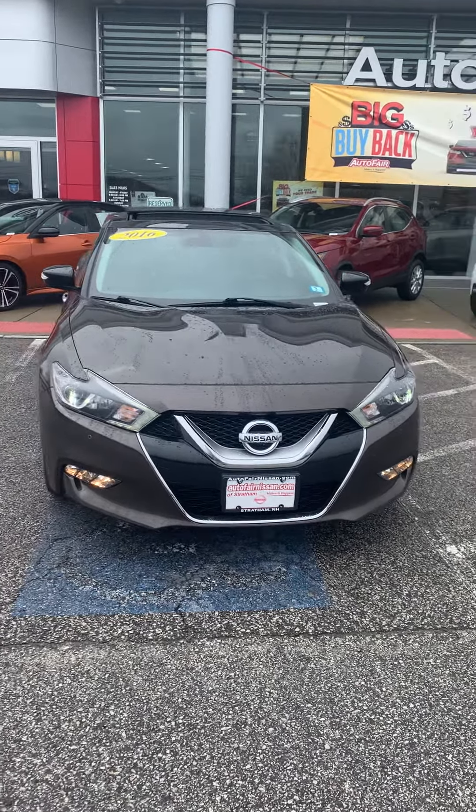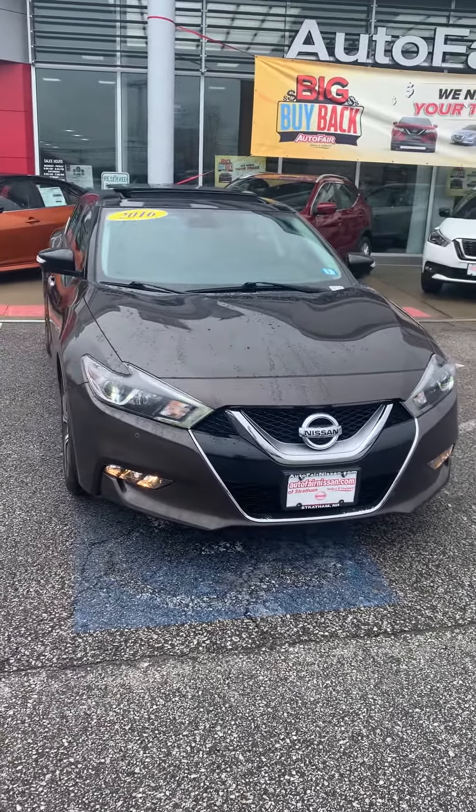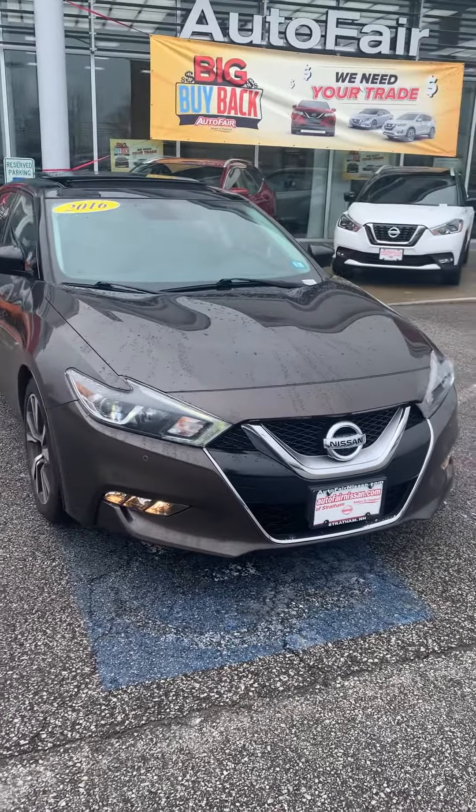Hi Jamie, Josh Langlois here from AutoFair Nissan over in Strading, New Hampshire. Proud to show you this 2016 Nissan Maxima Platinum that we have here on lot.